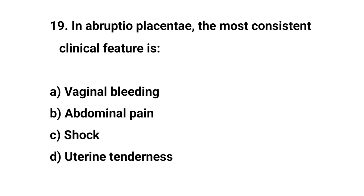Question number 19. In abruptio placenta, the most consistent clinical feature is? The right answer is D: uterine tenderness.